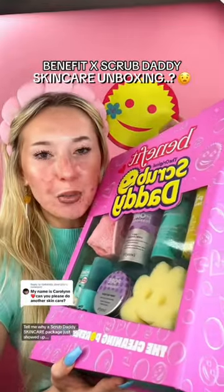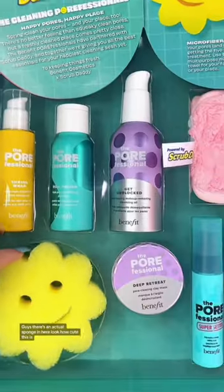Tell me why a Scrub Daddy skincare package just showed up — there's an actual sponge in here! I was a little confused at first but now I get it. We have to go into a little bit of this pore clearing clay mask, and this is so creative because now you can clean while you're having your skincare mask dry. Happy pores, happy place — it feels so cooling. I love the color!